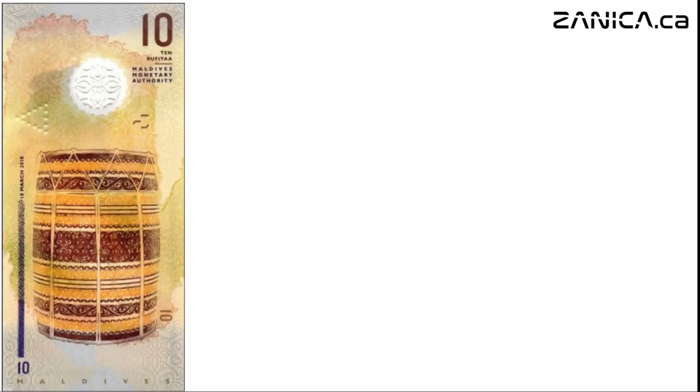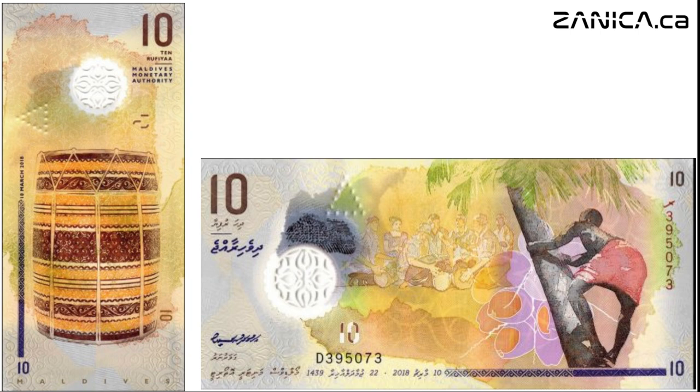Flip the note and you'll see a traditional Maldivian drum, a symbol of rhythm and unity. Issued in 2015 and again in 2018, this note pays homage to the island nation's rich musical heritage.